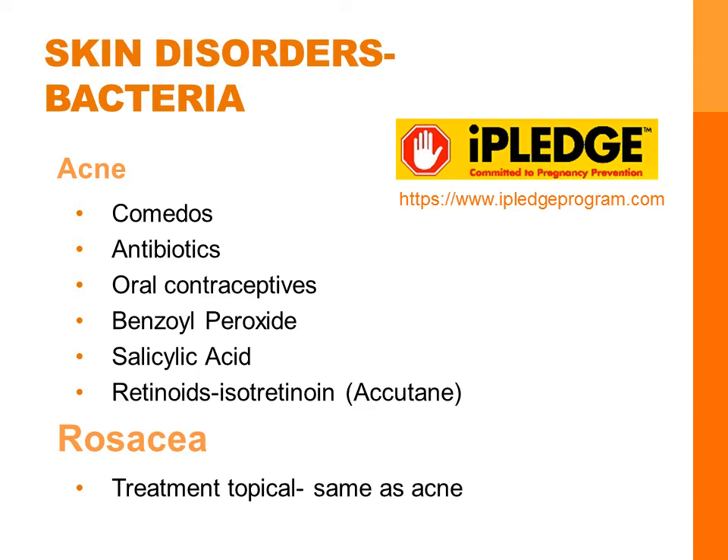Lastly for skin disorders with bacteria is rosacea. It's a type of skin irritation without pus, and the patient may appear flushed. It affects mostly adults. Sunlight, stress, hot temperatures, spicy foods, and alcohol can all aggravate symptoms. Treatment is topical medications, which is the same as for acne.